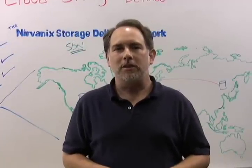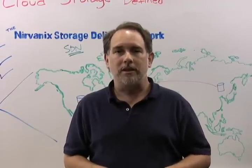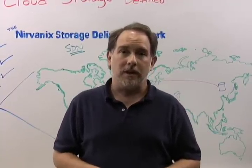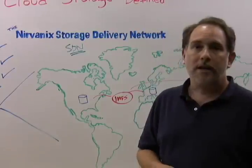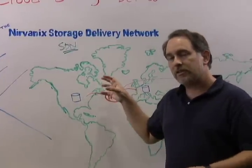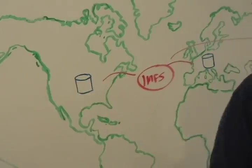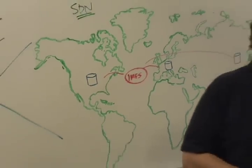Number three, continuous availability. The Nirvonix SDN is built from the ground up to be fully redundant and have no single points of failure, which means that we're online 100% all the time. The IMFS, which ties it all together, is distributed and replicated throughout all the nodes of the SDN, guaranteeing availability even in the event of a total node failure.